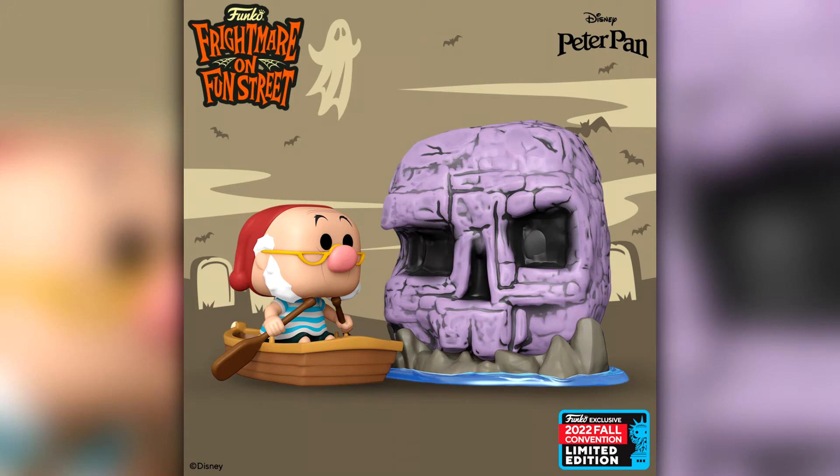Next up we have a really cool Pop Town from Peter Pan. It is Smee with Skull Rock — look at that, the detail on this is absolutely amazing. I do wonder if it's two separate pieces; pop towns normally come with a separate figure so I imagine Smee is separate to the Skull Rock. I don't know whether I'll be picking it up — I don't collect Disney Funko Pops too much, but I can certainly appreciate a good looking pop when I see one.